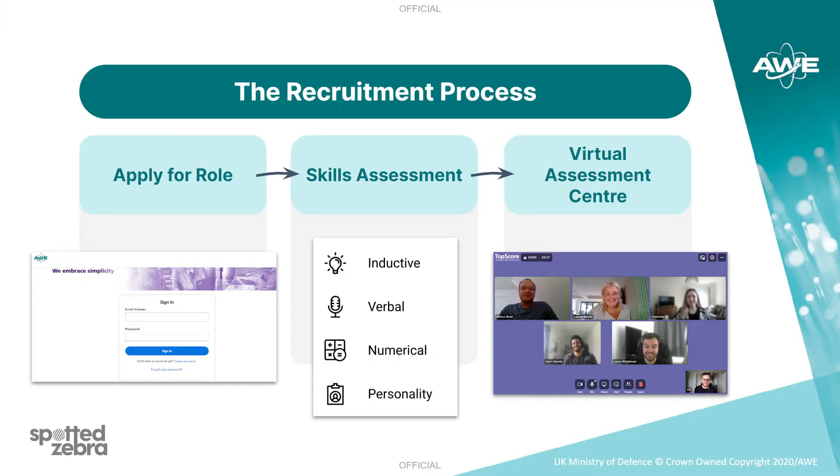This slide shows the journey that a candidate will go on when applying for one of the Early Careers Schemes at AWE. You'll make your initial application through the AWE website. You'll then complete assessments online that are specific to the scheme you're applying for. If you pass the assessment stage, you'll be invited to attend an online assessment centre. We'll now talk through each stage in a bit more detail and give you a sense of what the process looks like.